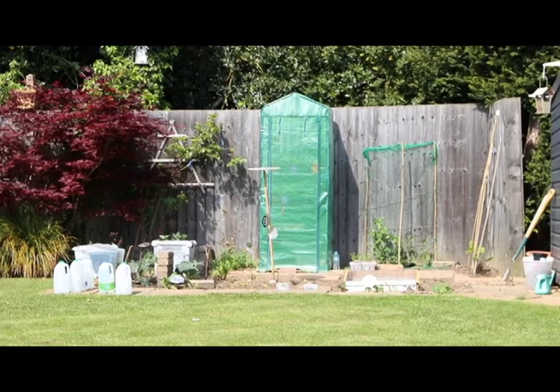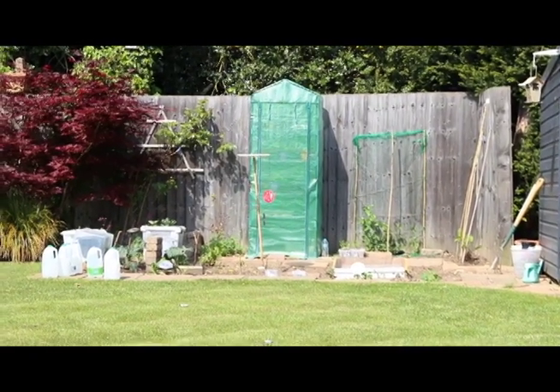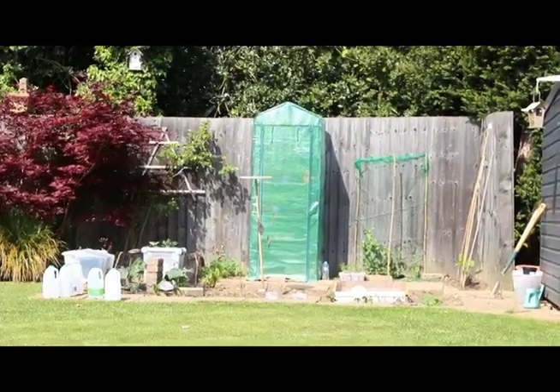Hello, welcome to an update from the slug's garden. Remember that patio I dug up? Well, this is what it looked like a week ago. It's May the 24th, and basically I've spent all of April bringing the plants in and out to avoid the frost.